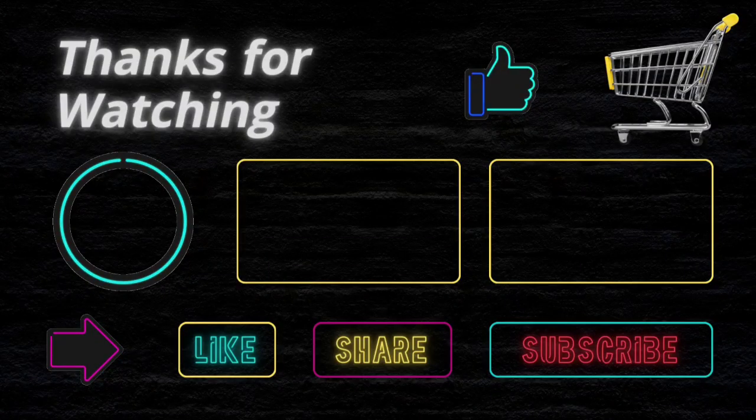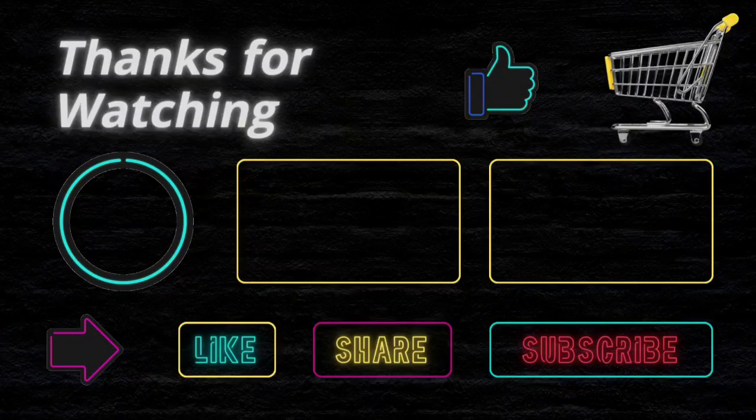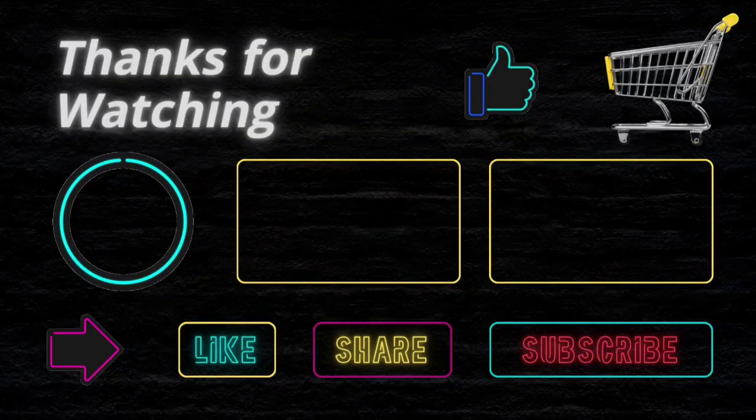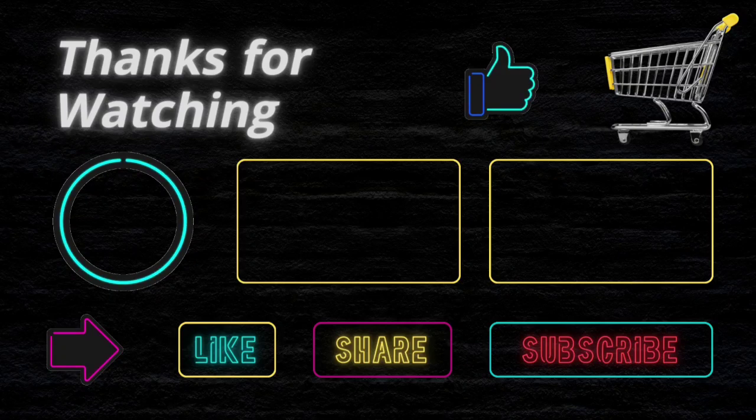I'd like to confirm again that I'm not a financial advisor and this channel does not provide financial advice. We just try to suggest the best items on your budget to make your shopping easier. We are not related to any product buy, sell, or production. So before buying any product, please do your own analysis. If you face any issue with a product, this channel is not responsible for that. Thanks and happy shopping.